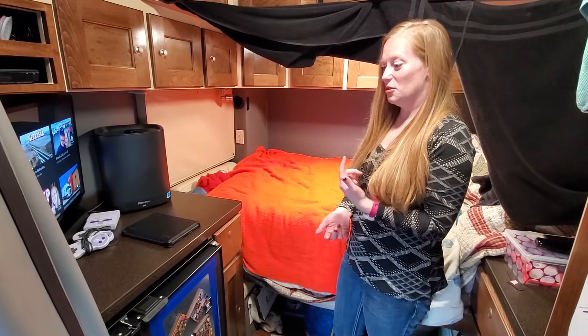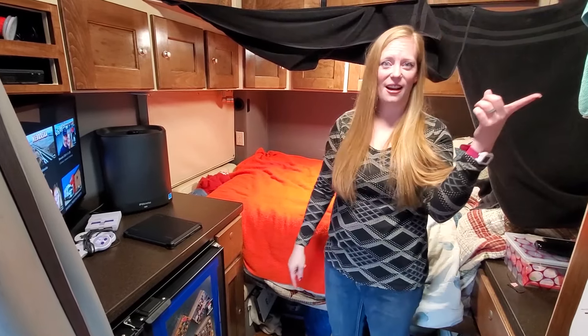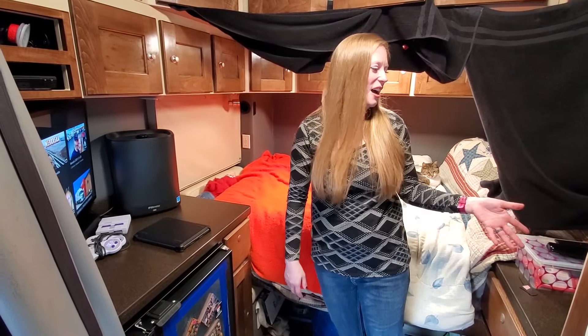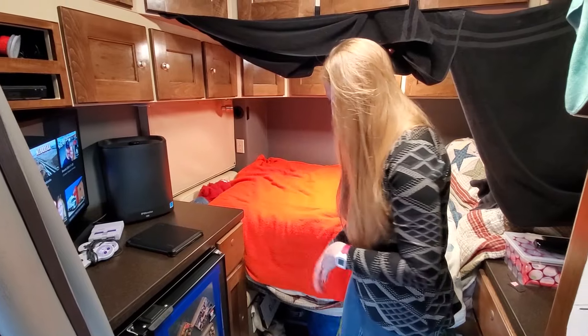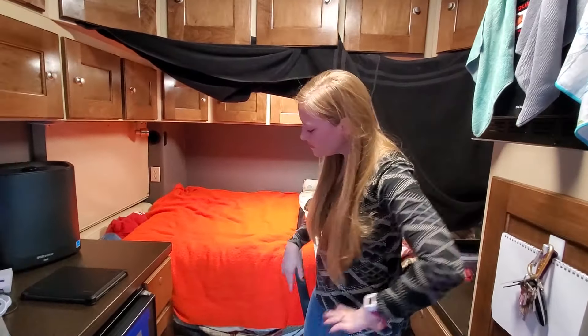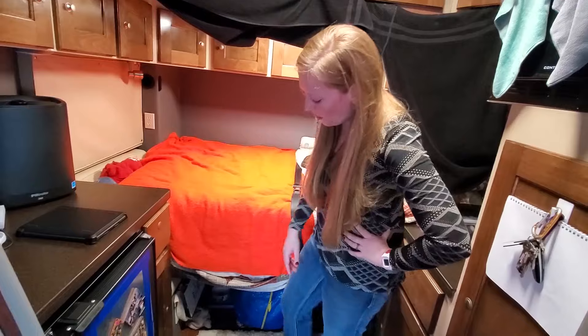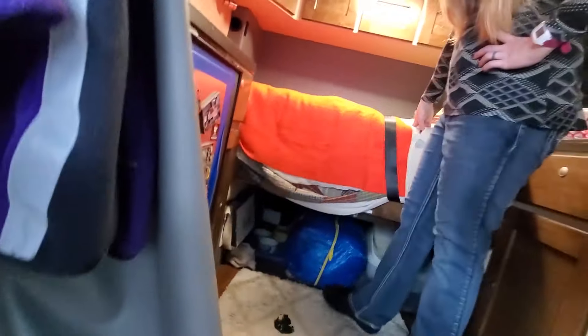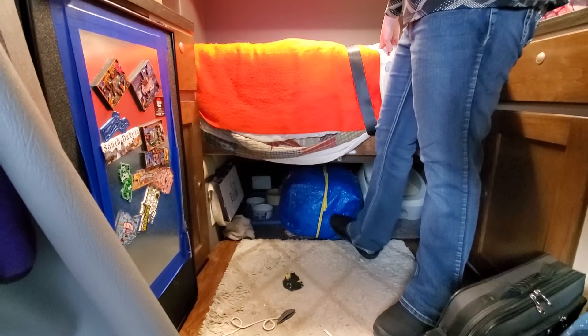The other water we use for the cats and if we need to do dishes - we put it in a bowl and heat it up if we haven't been able to fill up the water in the truck. A lot of places, especially in the north, will shut the water off during winter because it gets too cold. Underneath here is where the cats eat - their dishes are under here.